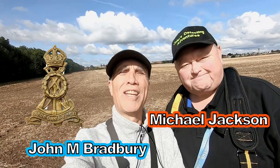Hi, I'm John Bradbury and welcome to George Detecting Adventures. Here we are on detecting, searching for history, and I'm with my mate Michael. We're on ploughed land with our new machines — let's just see how they work.